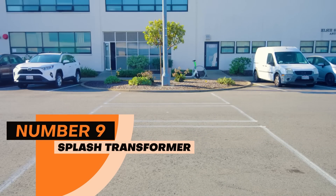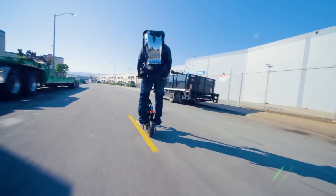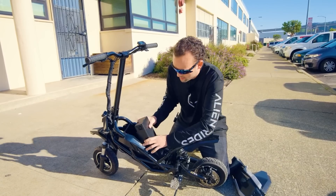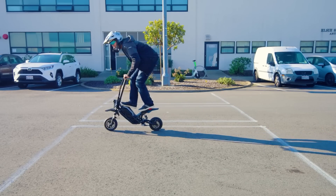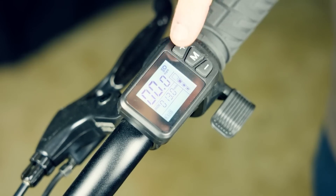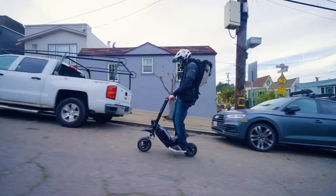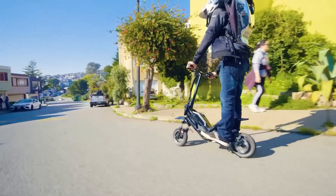Number 9: Splash Transformer. At number 9, we have the Splash Transformer, which is an electrical motorbike. It is built as a perfect alternative to normal bikes, made for stylish rides mainly. It is used as a unique commuting vehicle, which is very versatile, and you have many customization options as well. This motorbike provides an exceptionally perfect range of up to 960 watts torque, making your routes easier while keeping you safe from bumps. This amazing invention can be bought for just $1,099.